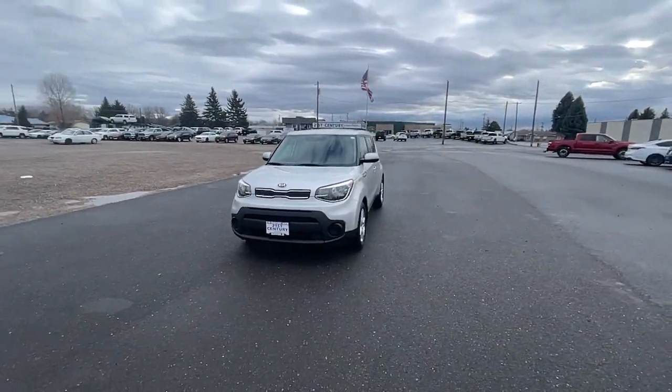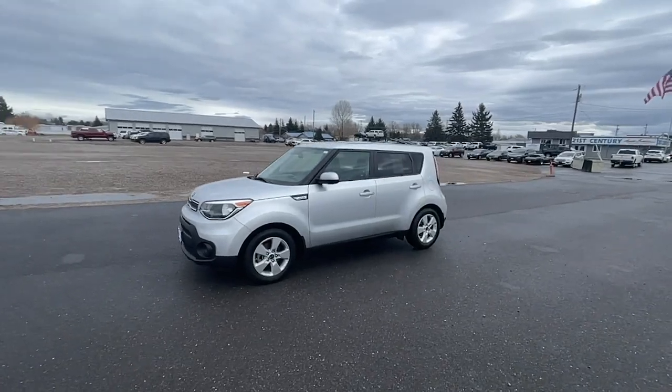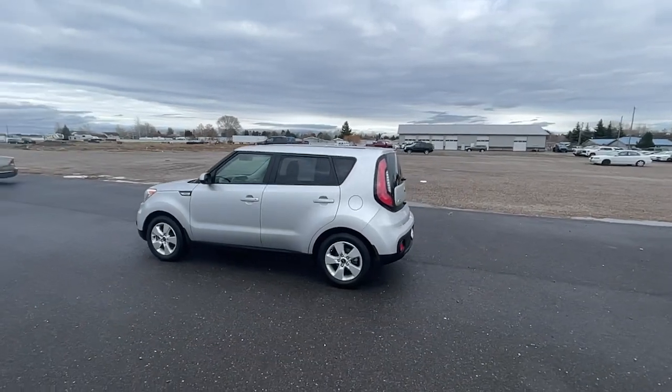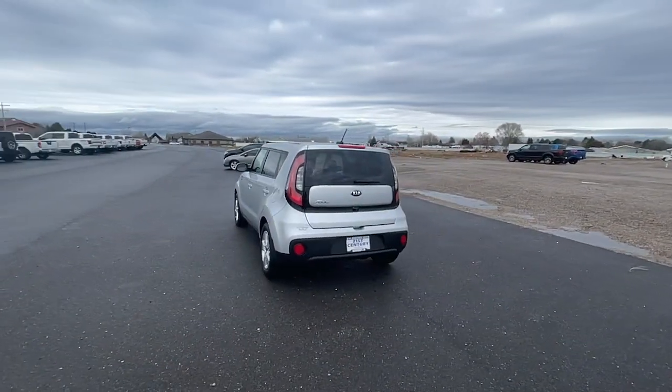You will be amazed by this 2019 Kia Soul. This vehicle is an outstanding buy, with fewer than 90,000 miles on the odometer. Here's a versatile Kia Soul, the subcompact crossover that's funky, affordable, and loaded with talon.